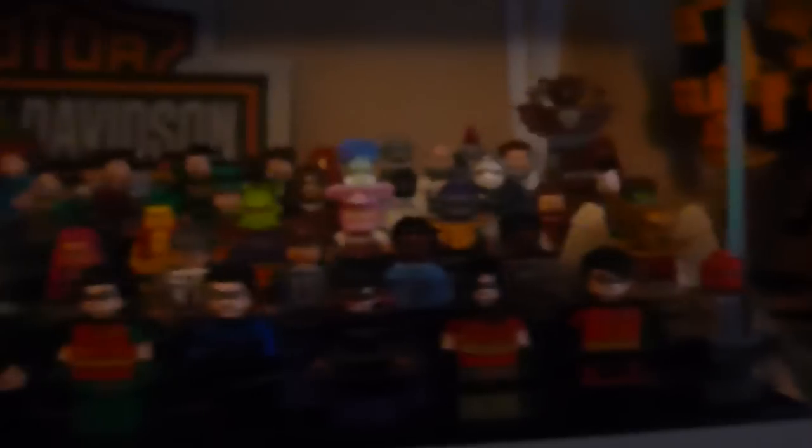That's about it for the DC display. Eventually this will be changed again because it's always changing — when new official figures come out I replace the other ones. Giant Man is still intact, which is one of the longest times I've kept a build like that intact.